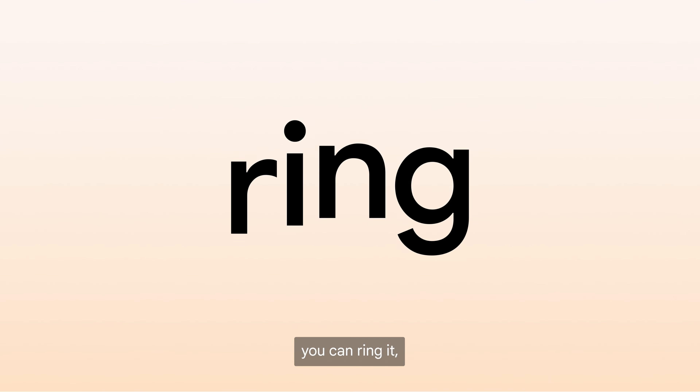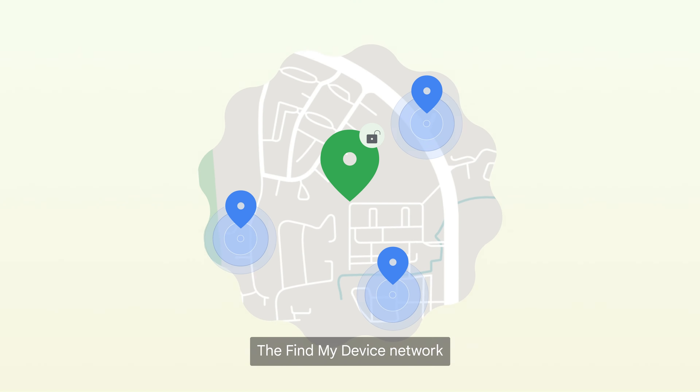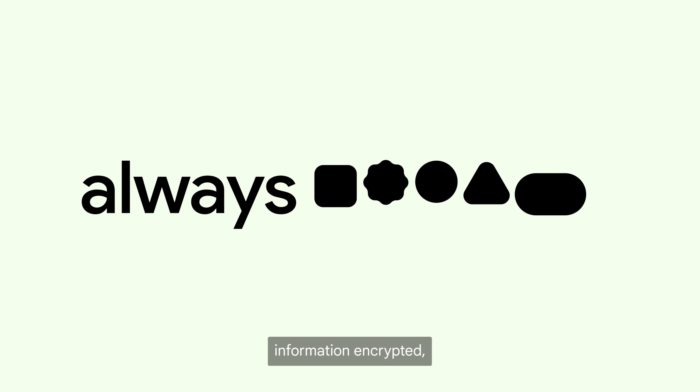And if it's your phone, you can ring it, secure it, or factory reset it. The Find My Device network keeps your location information encrypted, so not even Google can see it.